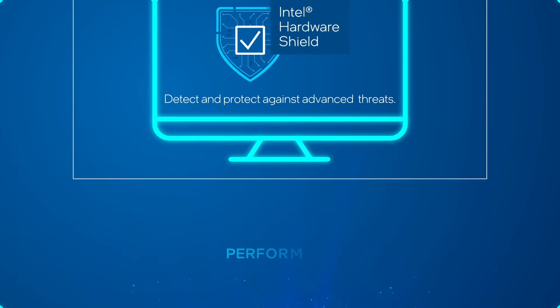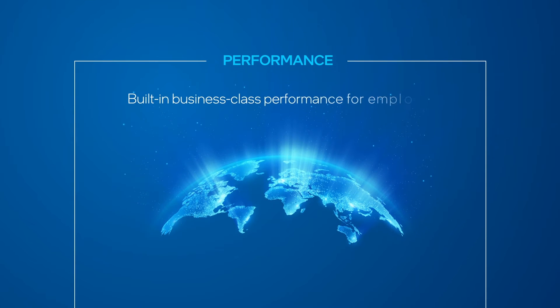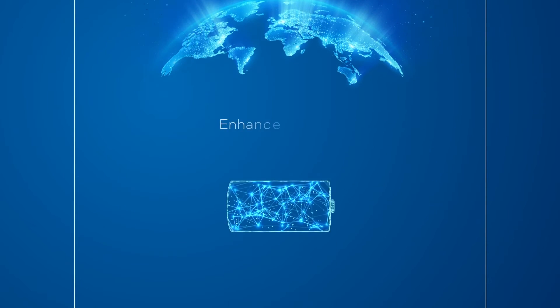Next up is performance. Intel vPro Enterprise includes a number of technologies that help boost productivity no matter where your team works. These technologies include enhanced battery life,